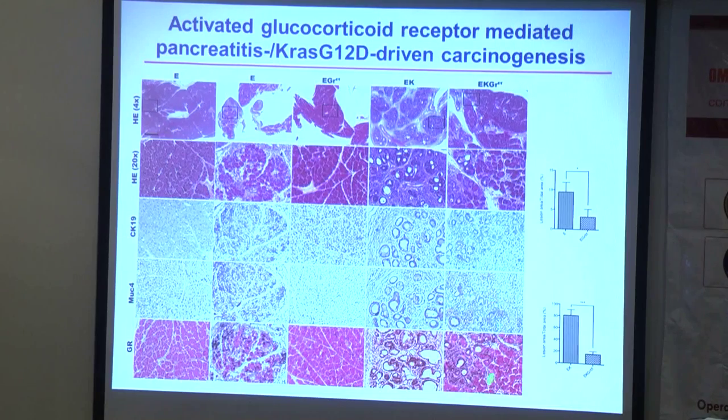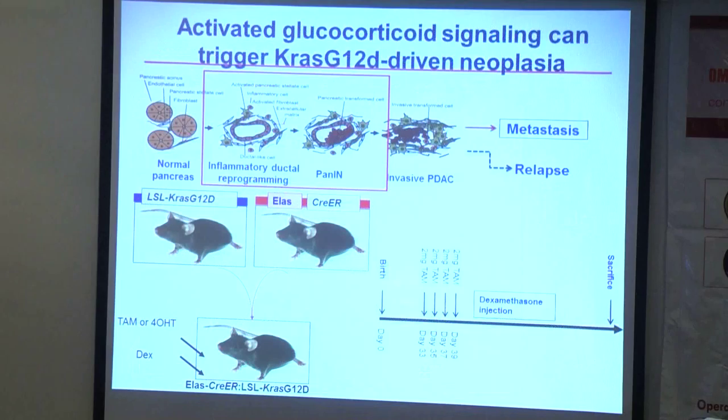Alternatively, some lesions still form in the knockout status, because we are using conditional knockout. For the region that did not complete the glucocorticoid receptor knockout, lesions still form; for the region where the receptor knockout was complete, lesion formation was stopped. This indicates that activated glucocorticoid receptor mediates KRAS mutant-driven tumorigenesis in the pancreatic zone.